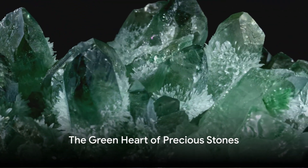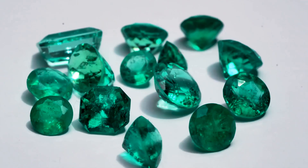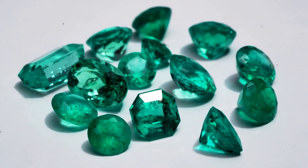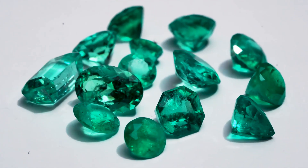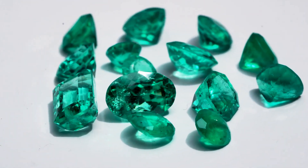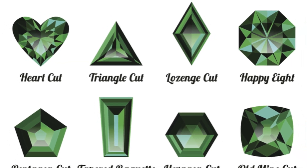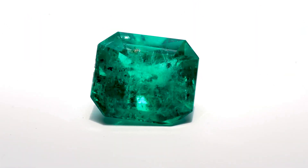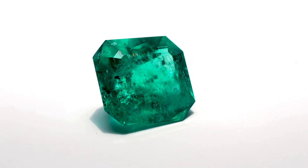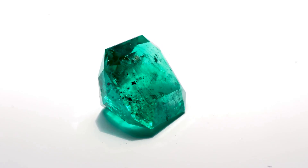But why are emeralds considered so precious? Let's delve into their value and importance. Emeralds occupy a unique position in the glittering realm of gemstones, a position that is as much a result of their rarity as it is their vibrant green hue. Finding an emerald with the perfect balance of color, clarity, and size is no small feat, making each one a precious rarity. The more intense the color, the more valuable the gem, with the most prized emeralds boasting a lush, vivid green that seems to glow from within.